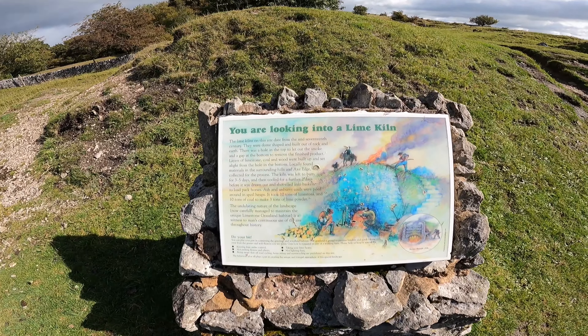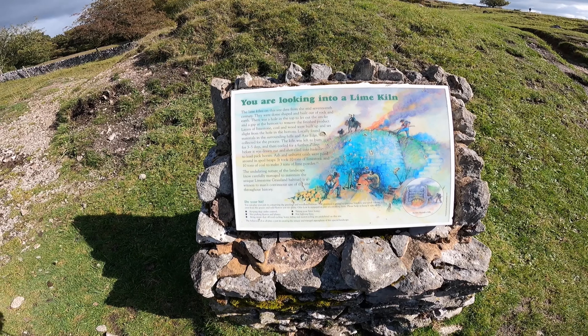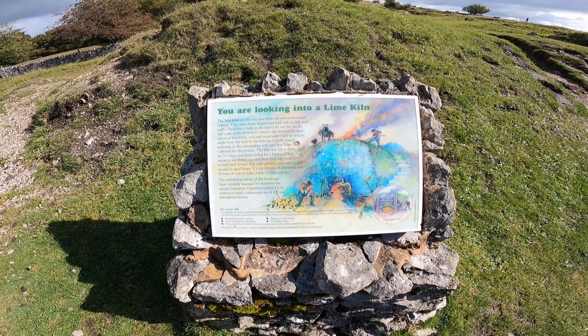Check this out here — it says you are looking into a lime kiln. This used to be a lime kiln in the 17th century apparently.